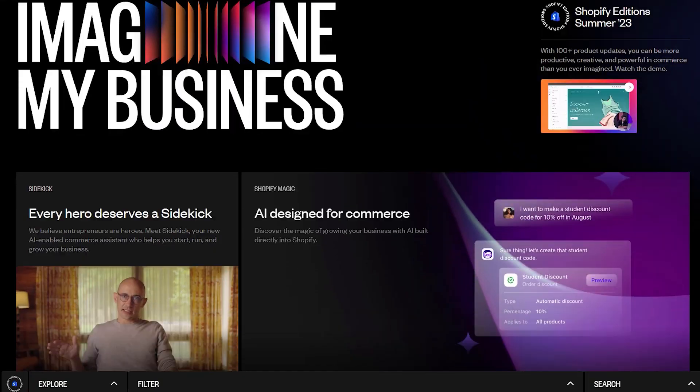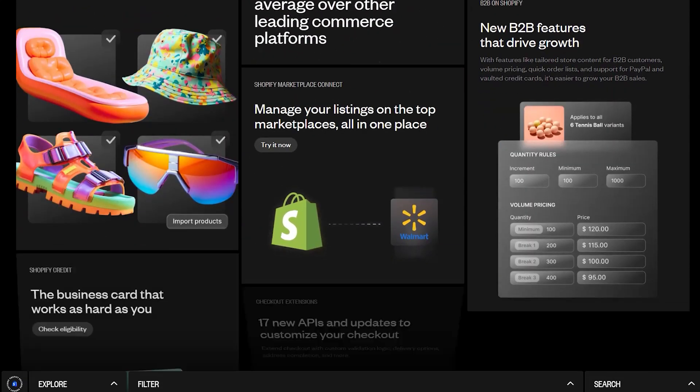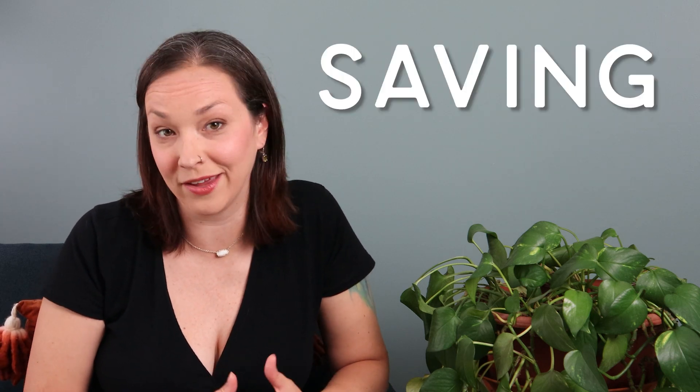Shopify just announced the Summer Editions, which is over a hundred different product updates across the Shopify platform. After going through the list of everything that was announced, it feels like the unofficial theme here is all about saving you time. So let's talk about my seven favorite updates and how they can help you save time every single week in your Shopify store.